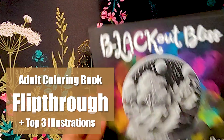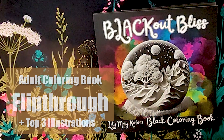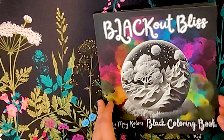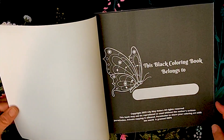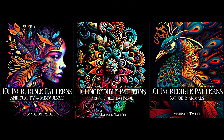Hi there, it's Jodi. Let's take a look at an adult coloring book that offers a way to color on a dark background. In today's adult coloring book market, dark background books seem to be quite rare. The only other one I found that was quite interesting is Madison Taylor's 101 Incredible Patterns book series.